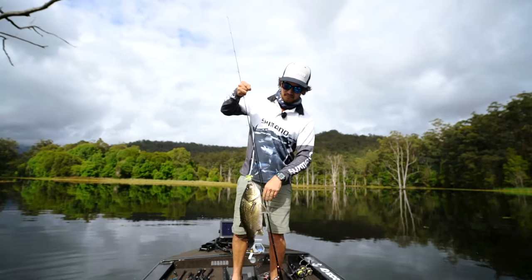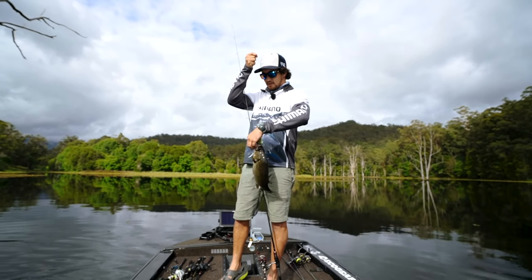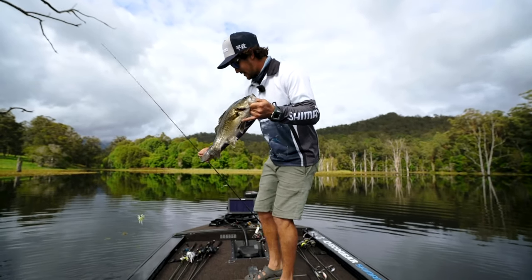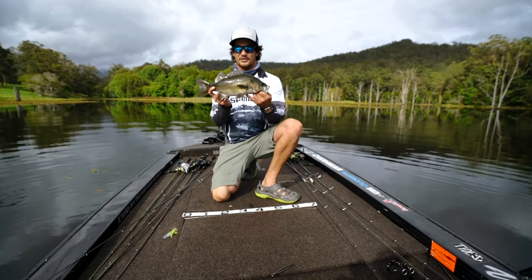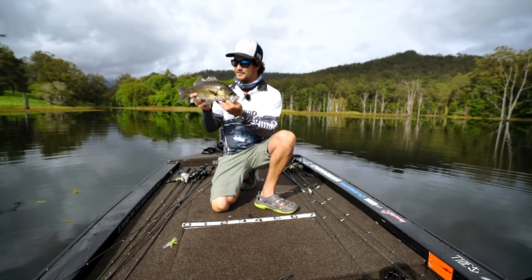Another good one. Got him straight out from underneath that tree — pretty cool. Aided on the drop, I wasn't ready for that one. Another really good fish, very nice for Clurry Hall Dam. Beautiful colours on these fish too. With all these weeds, that's where they must be living.